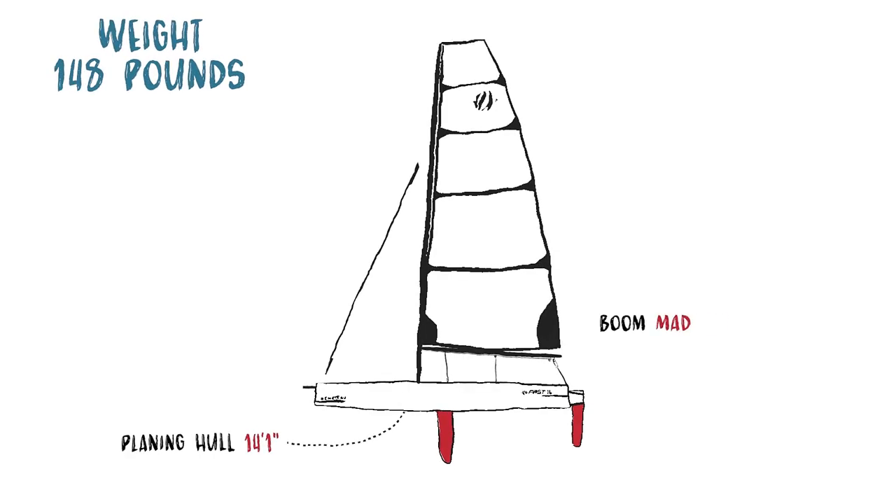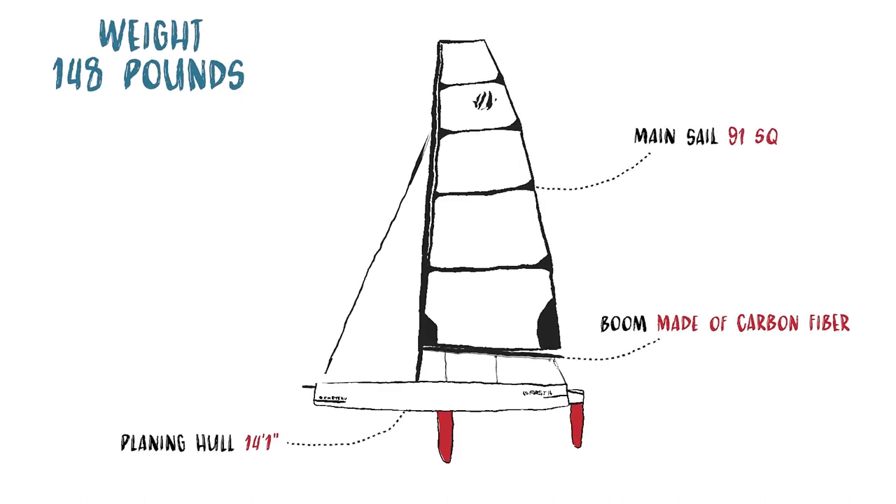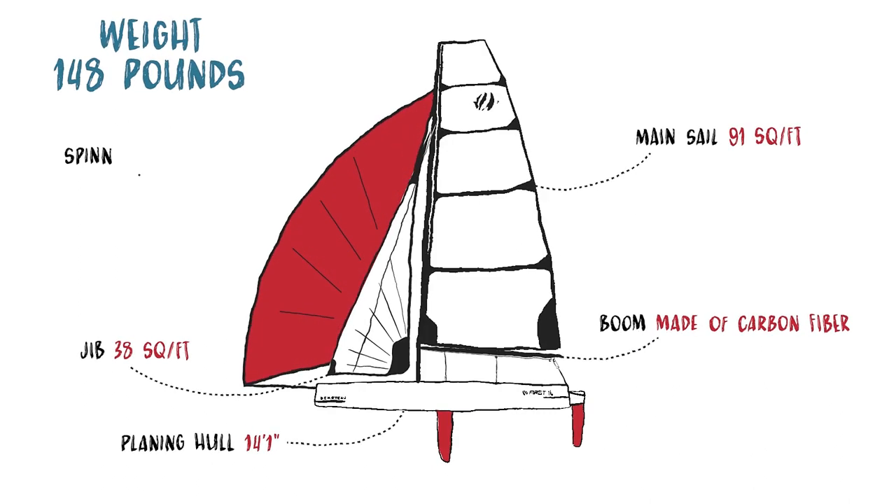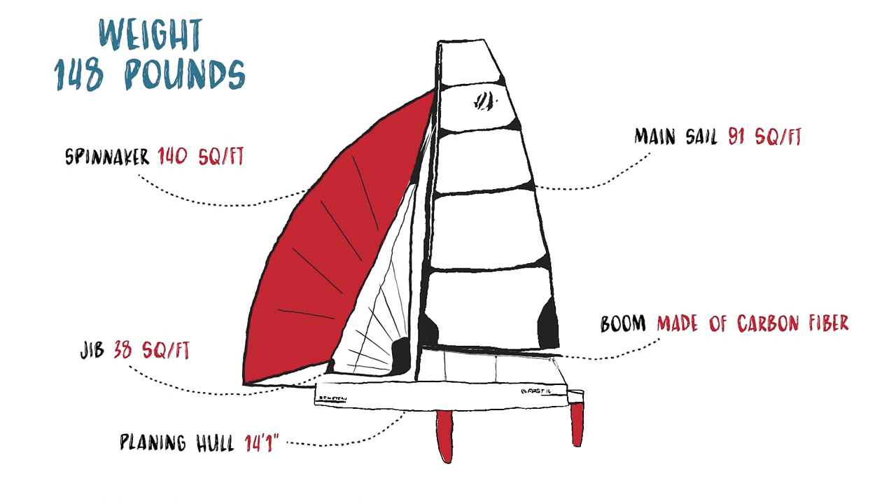So if you want to know more about it, here is a 15-second review of the Beneteau First 14. With the weight of only 148 pounds, the First 14 is a simple, robust sailing yacht. Fun to maneuver, this dinghy is the ideal introduction to the joy of sailing. Really good, right?